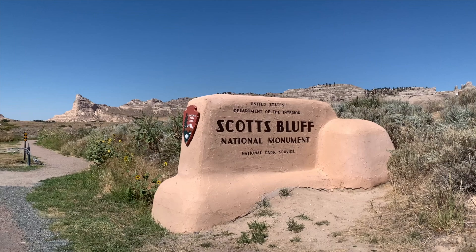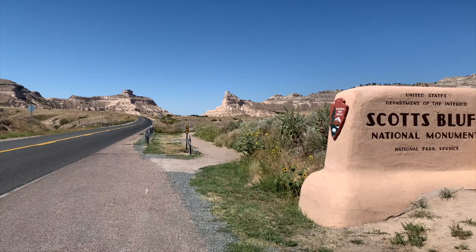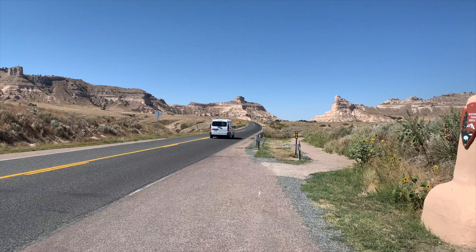Well, here we are in Nebraska. We can't see it, but history is totally enmeshed in this place. In my mind's eye, I can see and picture the wagon trains that came through here so long ago.